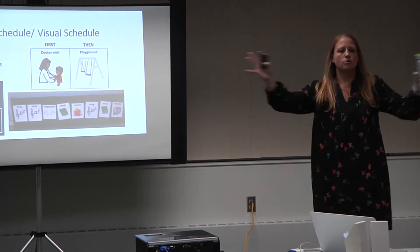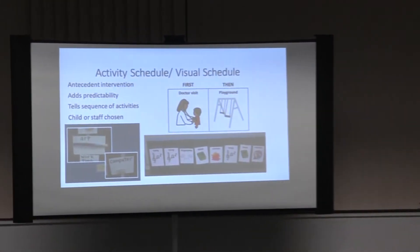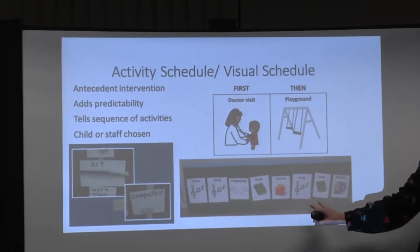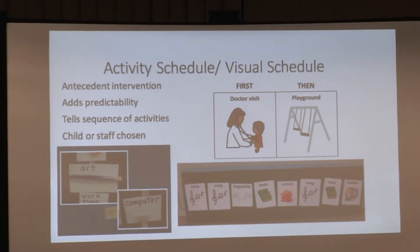Visual schedules and visual supports can encompass activity schedules, but it's more than just a first-then board. A lot of times we'll see a support such as this, but I want you guys to think beyond the typical go-to of what we always give. Also think about who we are as learners. I personally have implemented visual schedules with myself — I live by a calendar, I have a to-do list — and we need to teach our students and children how to do that too.